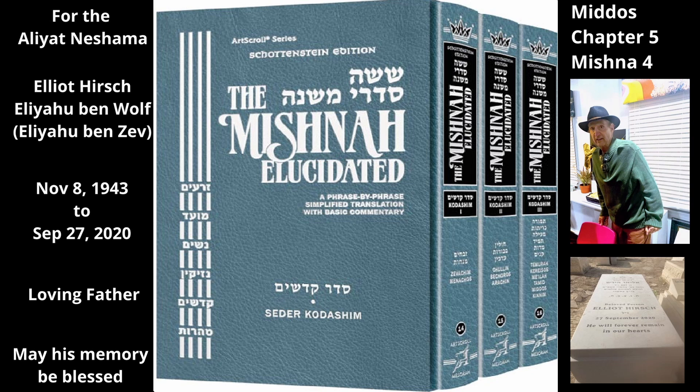The Mishnah now explains the purpose and arrangement of these chambers. Regarding the Chamber of Wood, Rabbi Eliezer ben Yaakov said, 'I forgot for what purpose it was used.' Abba Shoul says it was the Kohen Gadol's chamber, where he would live during the week before Yom Kippur in preparation for doing the Avodah. And it looked like it was behind the other two chambers when viewed from the eastern side of the courtyard where most people would enter.